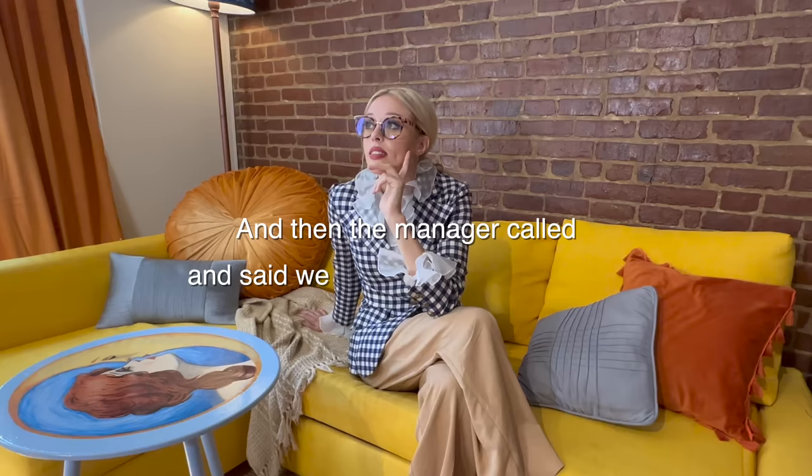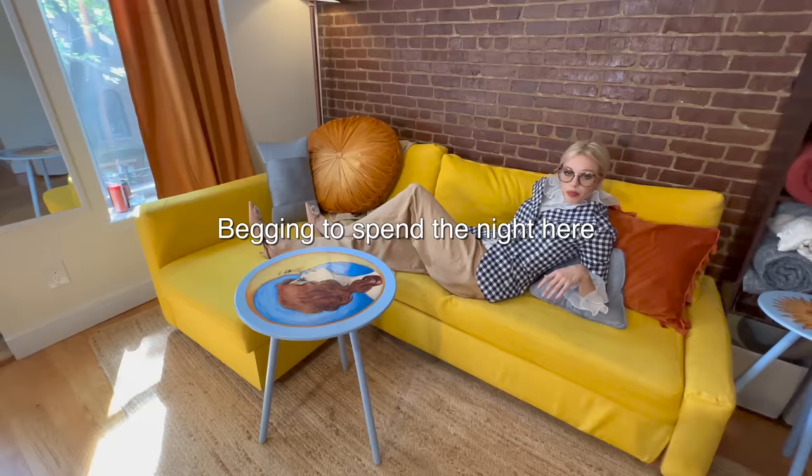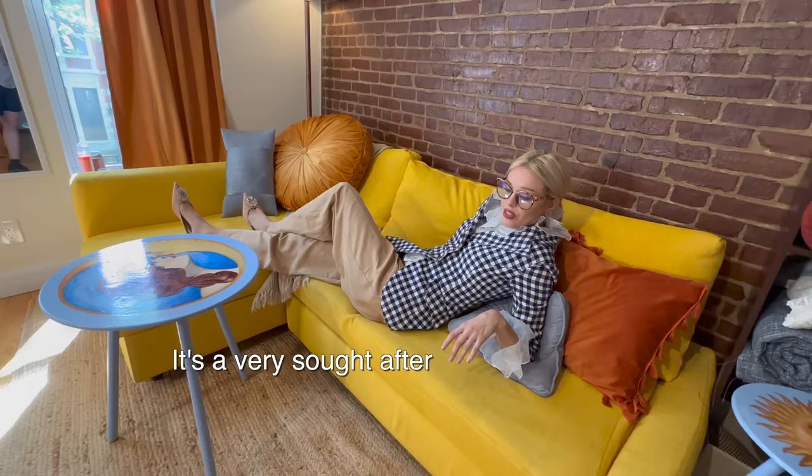It worked out well — until the manager called and said we're not allowed to do that. Storage is very important in a small studio apartment. This couch also folds out into a full-size bench, which is great because people are always begging to spend the night here for a chance to hear me breathing from ten feet away — a very sought-after privilege.